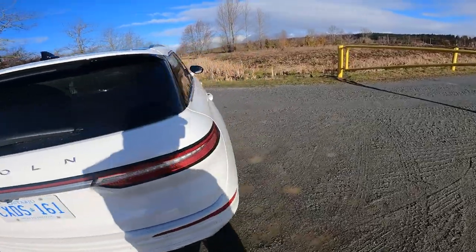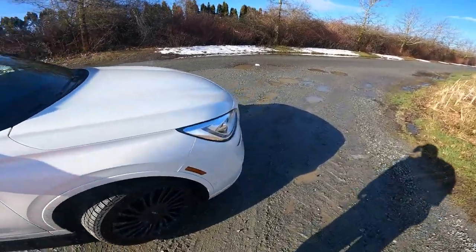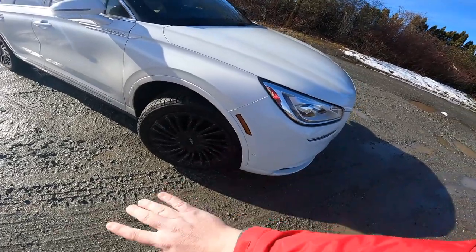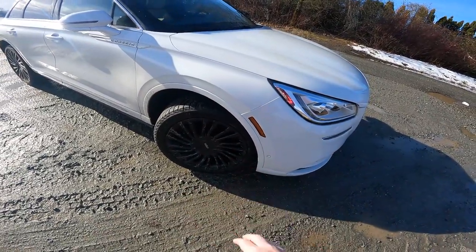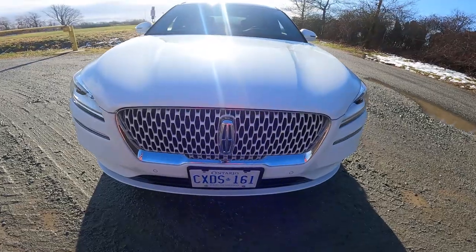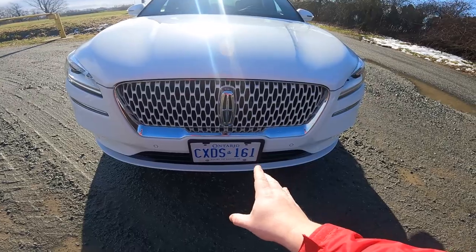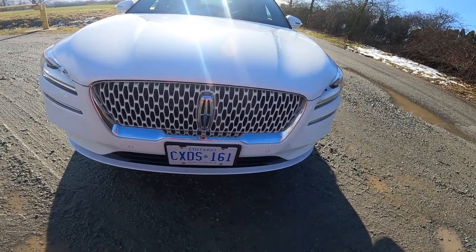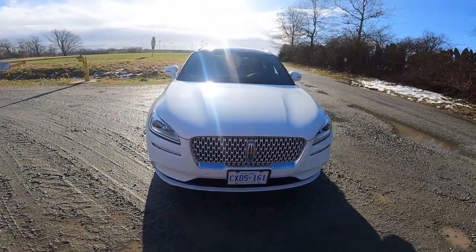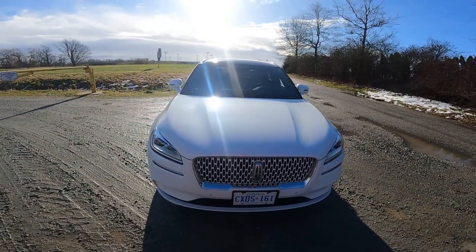This vehicle also comes with something called the monochromatic package. As far as I can tell, that means you get body-color cladding — which anybody who watches my videos knows I highly approve of; I do not like bare plastic. Then we get the body-color grille, which has a sort of Lincoln imagery pattern that if you don't look too closely kind of looks like melty beeswax or a honeycomb. Either way, it's a nice looking car. I like the little ripples in the hood. It's got a good face and that absolutely works for me.